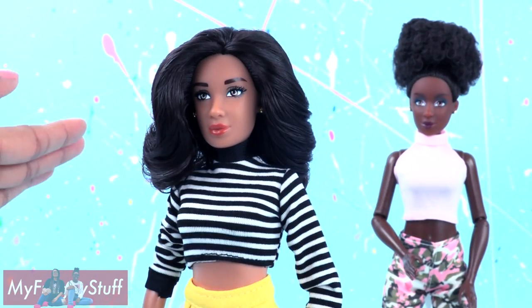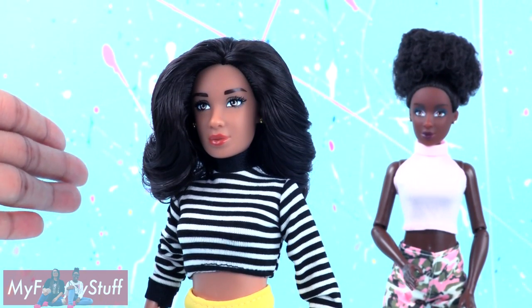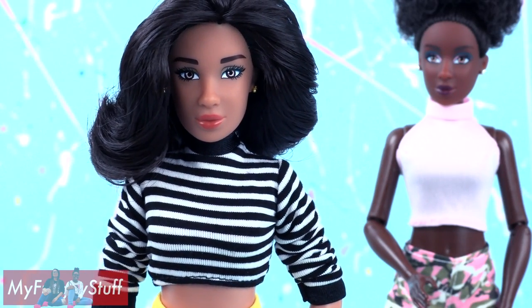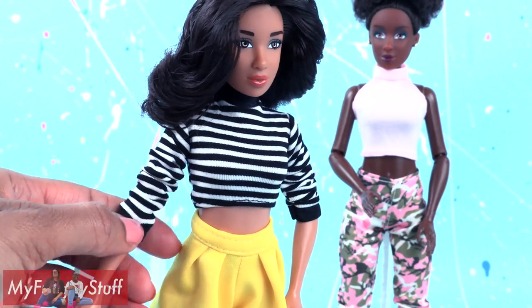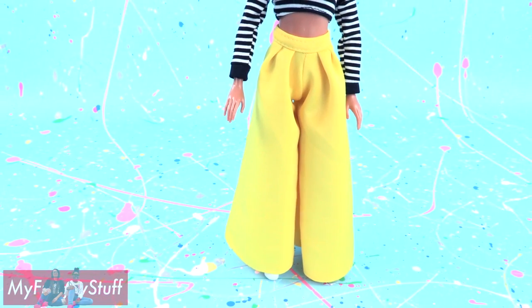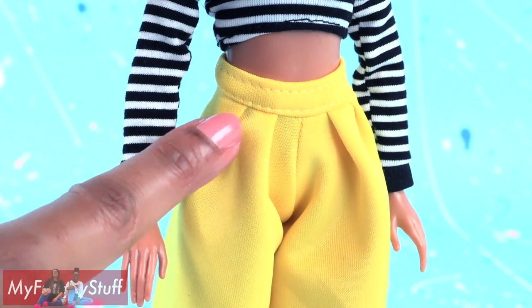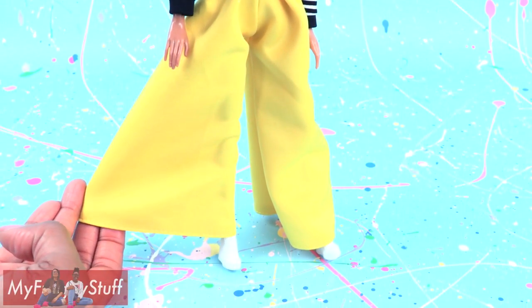Out of the box, fluff out Mia's curls and give Elena's hair a light combing for a flawless look. She has great hair quality — it's very soft and those big loose curls are easy to style. She wears a black and white striped shirt with black cuffs and collar. It is a long sleeve cropped shirt paired with high-waisted wide-leg yellow pants with a waistband and pleats at the top.